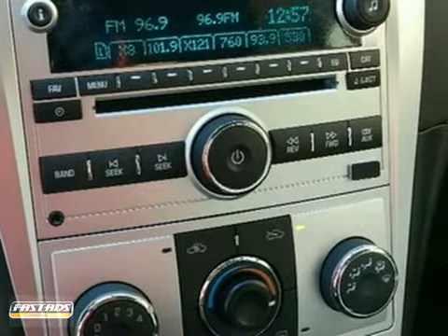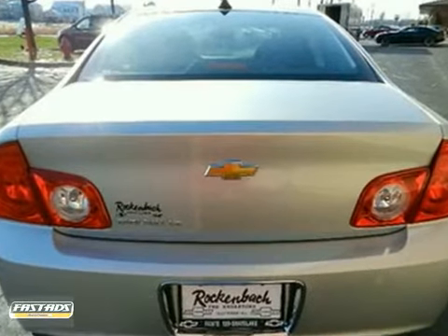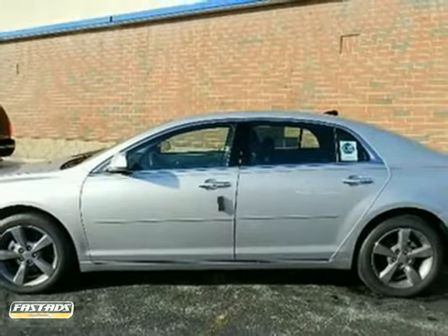Safety is number one with its four-wheel independent suspension and stability and traction control. Slide into comfort. Test drive this sedan today.